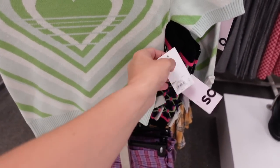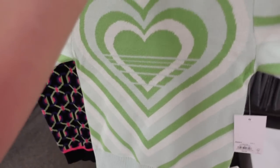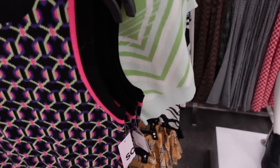New sweater top from SOŸ. This one has a higher neckline, really nice and stretchy — it looks like it runs a little small so I'd probably size up if you want to be more comfortable. Regularly $38, on sale for $30.50.